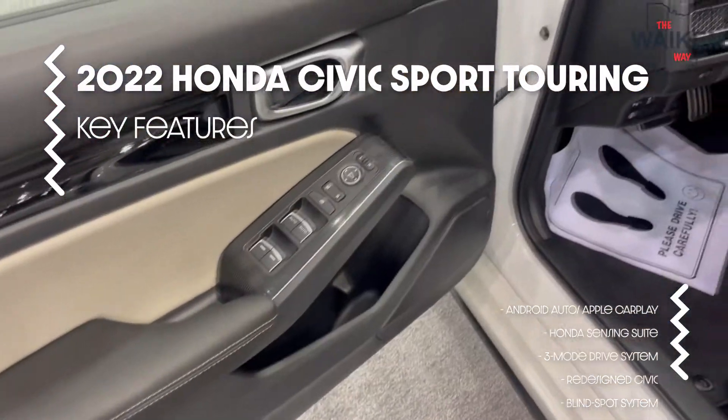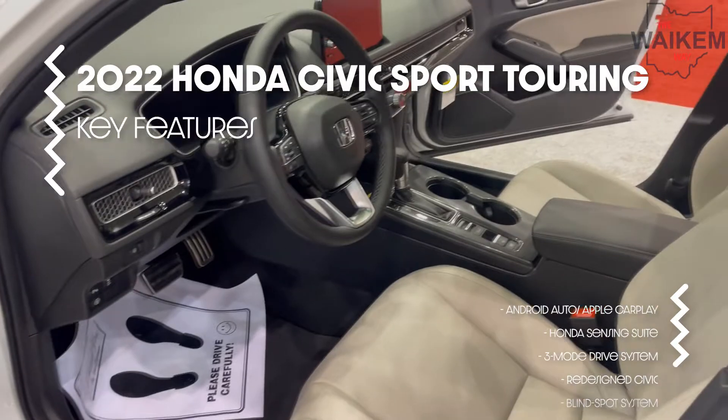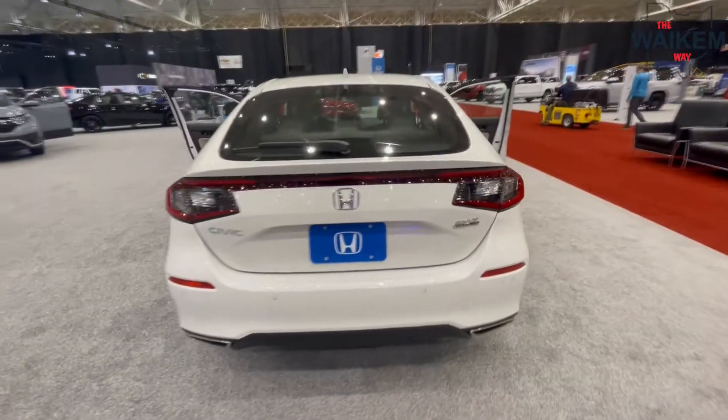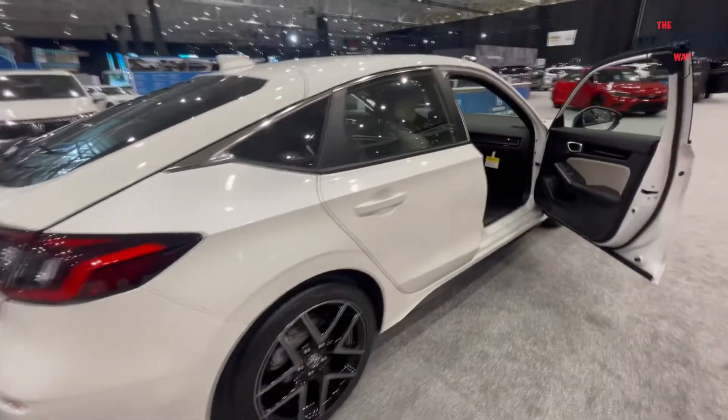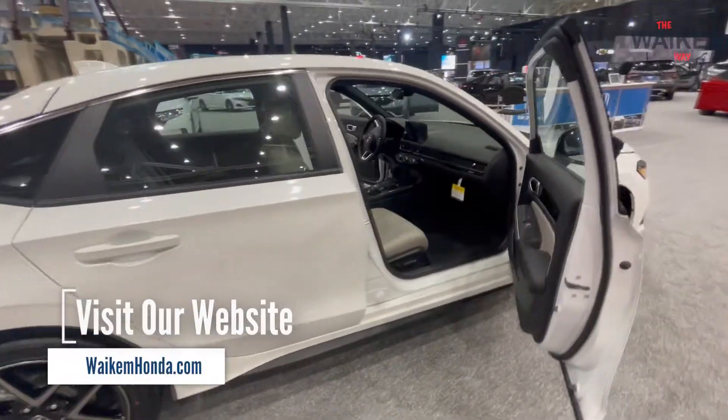The leather seats look so good. This thing is amazing. It looks great in white, personally I think. You can see all the color options online at wakemhonda.com. We can get you pre-approved there, too.